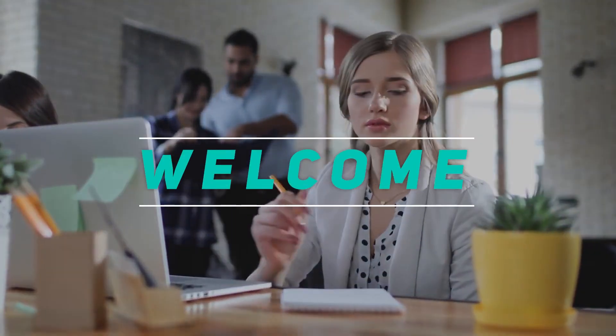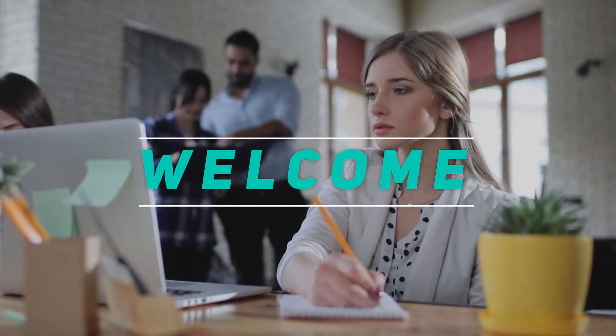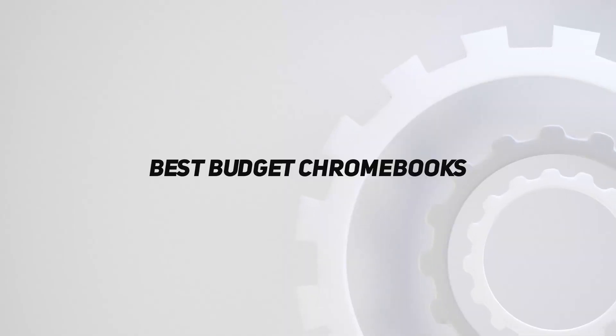Hey, welcome back to my channel. In this video, I'm going to talk about the top 5 best budget Chromebooks.